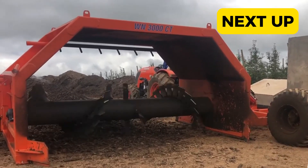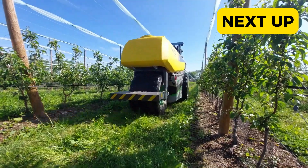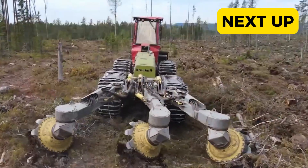Welcome to another insane episode of Machinery and Innovation at Mighty Machine Masters. Today, we'll be going over some incredible machines with operations that will blow your mind.